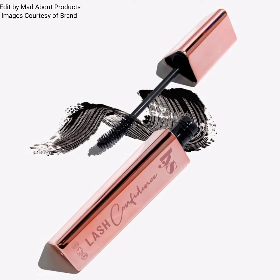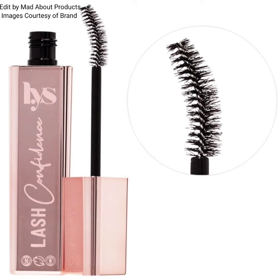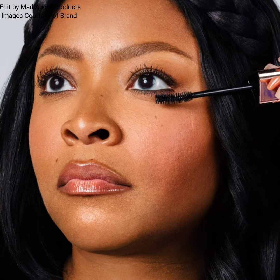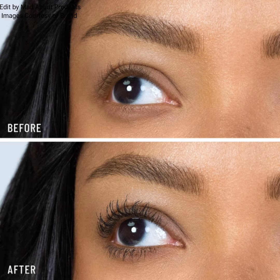Hi everyone, welcome back to my YouTube channel. Today's video is about Lys Beauty introducing their new Lash Confidence Curling and Lengthening Clean Mascara. This is a triple action clean mascara that instantly curls, lengthens, and volumizes lashes. This mascara is like skincare for our lashes — it's a volumizing, curling, lengthening, and long-wearing mascara.